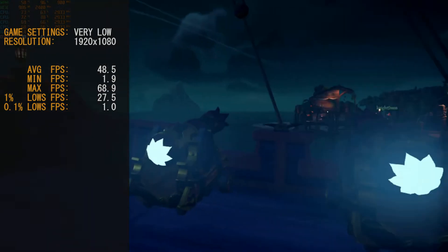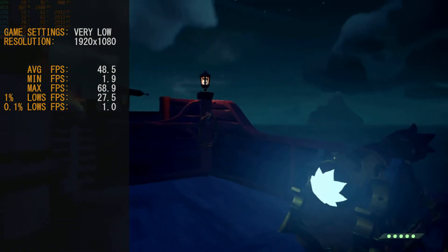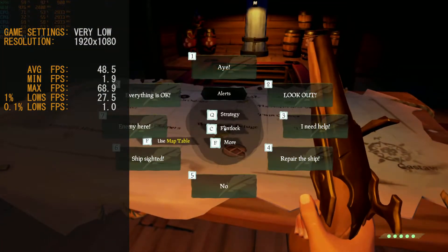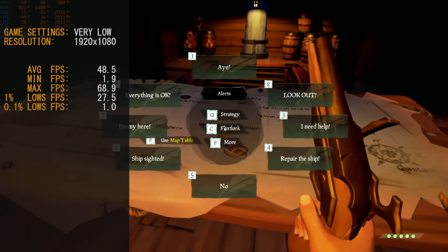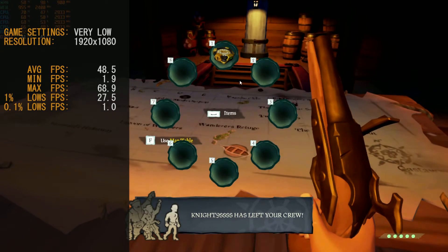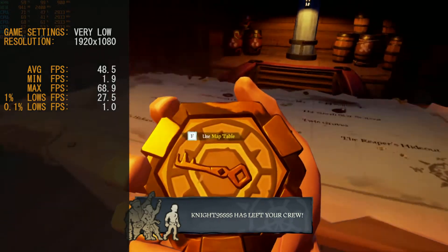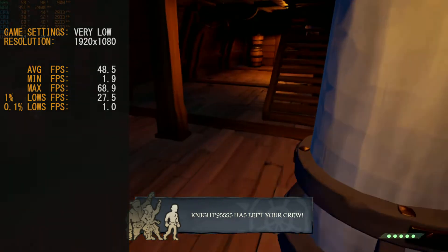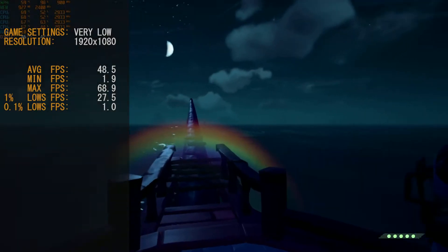We did hit a couple of lows as things loaded in — our 0.1% lows were at 1 frame per second, and we also hit a minimum FPS of 1.9. But for most of this game you'll enjoy playing it. You might just want to drop it to 720p or change the target resolution to get more out of it.